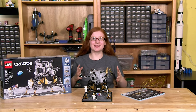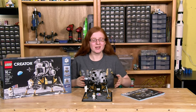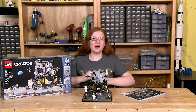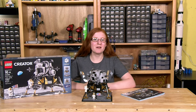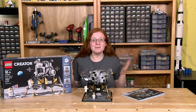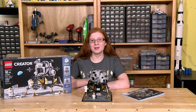I would totally recommend this set. Not only is it pretty cool, but you can use it in multiple ways — you can play with it like the actual Apollo worked, or just have it around as a pretty cool sculpture. I would especially get it if you have a little scientist or a little dreamer in your life. Because who knows — maybe you can inspire them, and in their future they could be walking on another planet's moon.